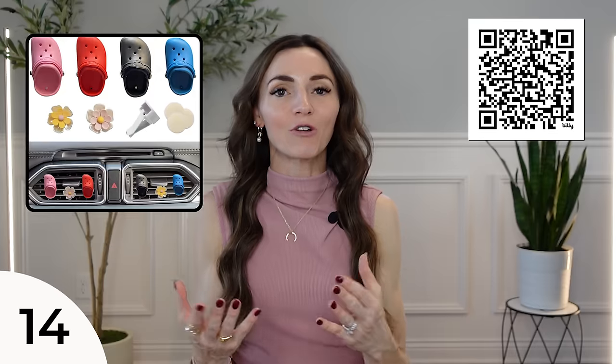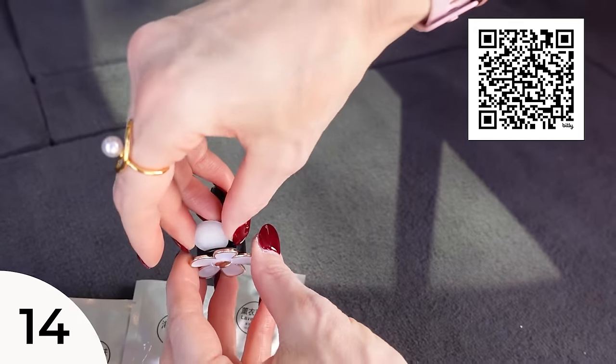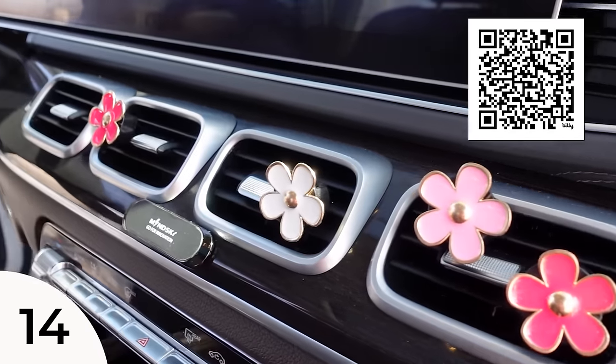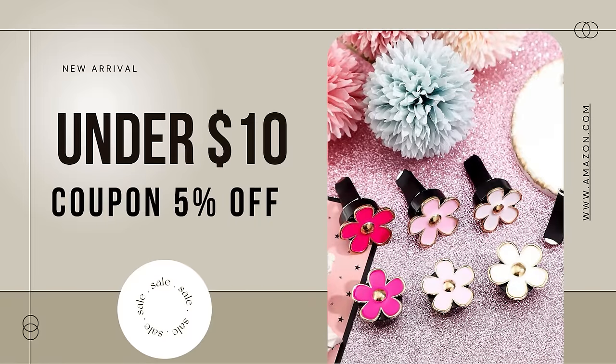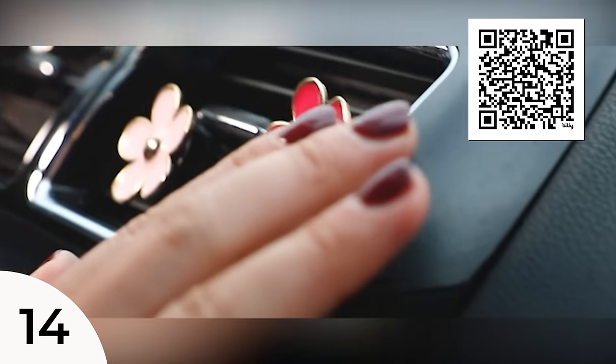I saw these and could not help myself — these Daisy air freshener clips. They also come in a similar croc version. There's a variety of different scents; you drop one into the little Daisy and clip it on your vents. It's like candy for your vents. I get in my vehicle and it's like a garden near my dashboard. It makes the vehicle smell nice and fresh, like ocean, lavender, or peaches. There are a variety of different sizes. Six come in a pack in red, pink, and white. You can put all of them on your vents at once or just a couple.